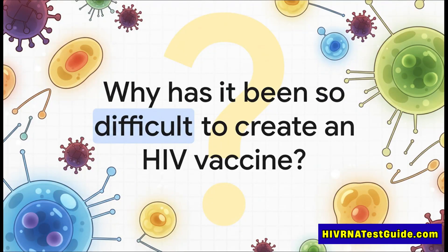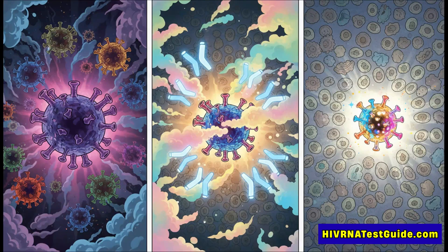It really boils down to three core hurdles. First, HIV is a total shapeshifter — it is constantly mutating.